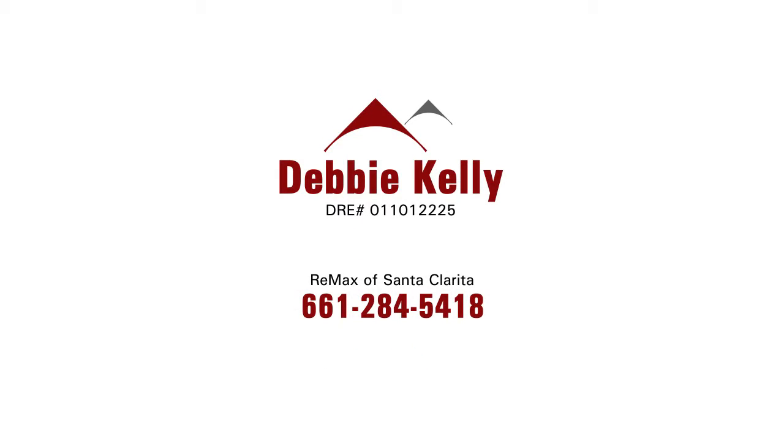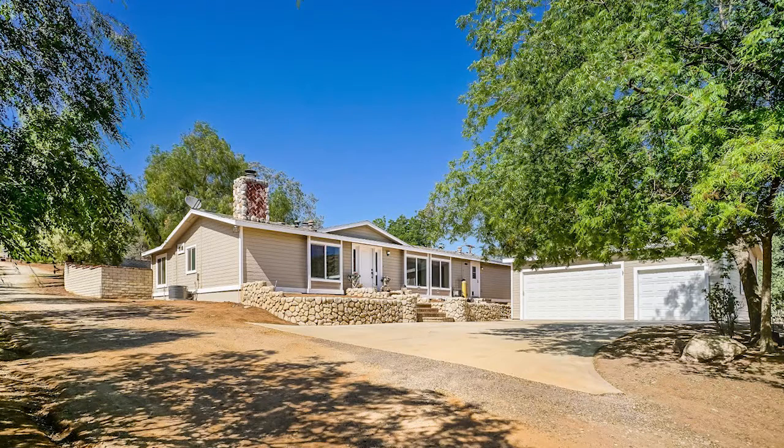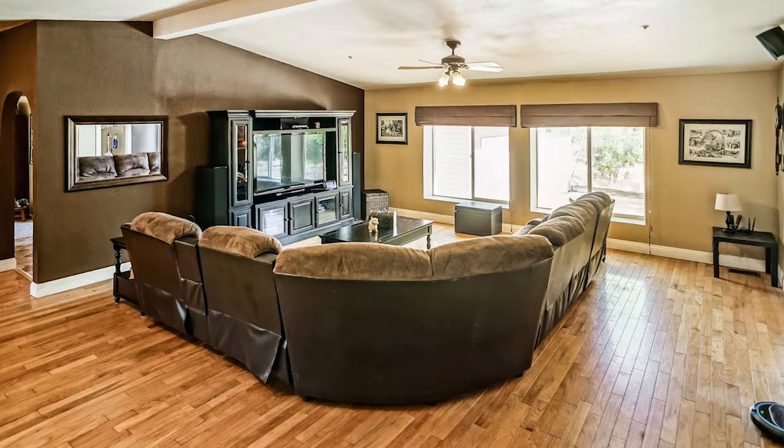Debbie Kelly with REMAX of Santa Clarita has an amazing home for us today in Acton, located at 8246 Escondido Canyon Road. It's a single-story home offered just under $590,000, with over 2,000 square feet, three bedrooms, two baths, and a two-car garage.